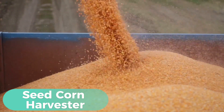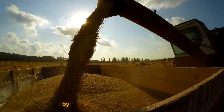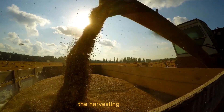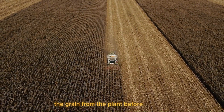Seed Corn Harvester — Since it started working, this equipment has harvested thousands of ears of seed corn in a distant cornfield by traveling through the cornrows and using a barrier to trap the corn plants within the harvesting machine. When corn is harvested, a machine uses blades and gears to separate the grain from the plant before storing it.